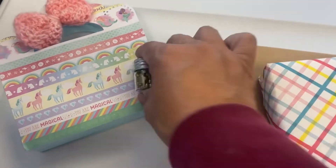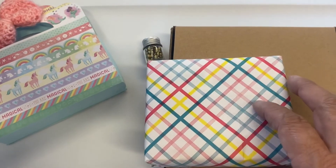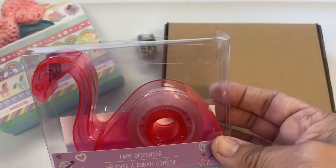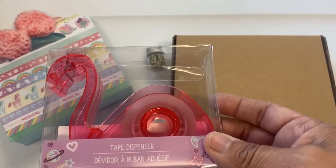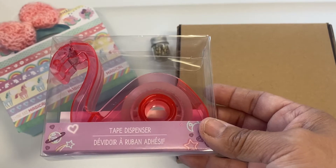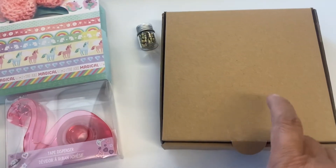Let me open up that little package — look at this! There's a tape dispenser and it's a little flamingo. Oh my gosh, this is so cute! I will definitely be putting this in my craft area, and that way every time I pull out some tape I will be reminded of her.